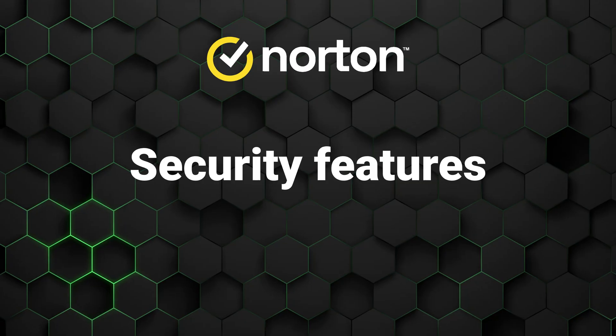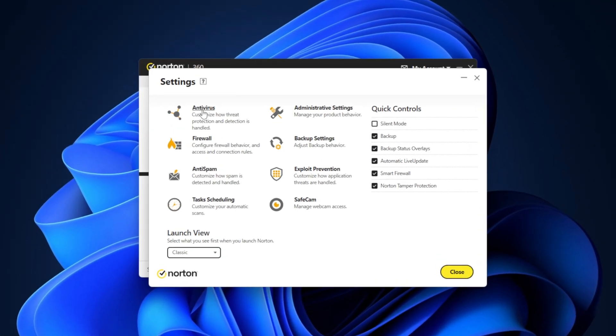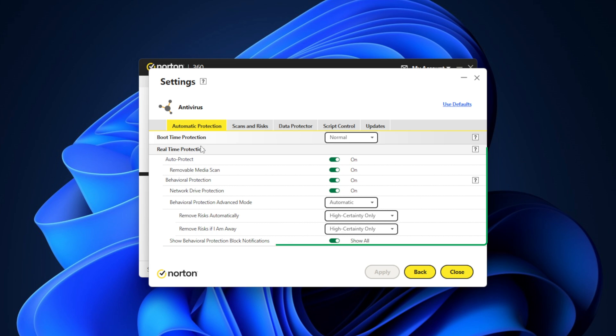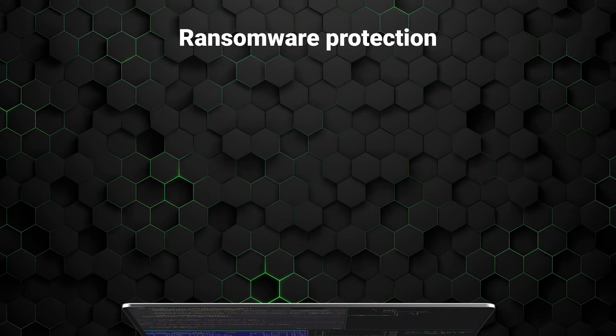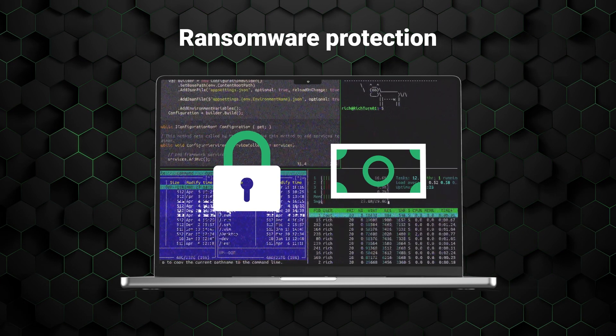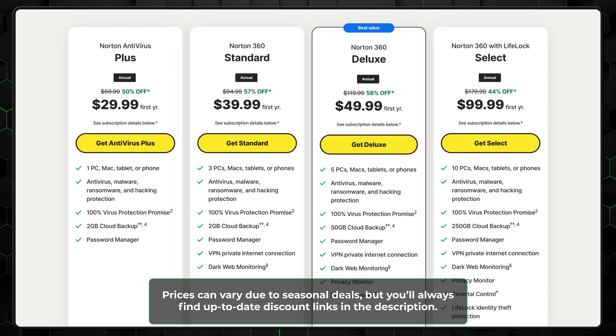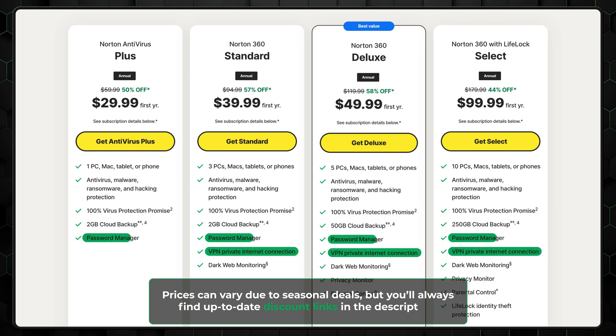Now that you know how effective this app is at doing its job, which other security features does it include? If you want to qualify as one of the best antivirus for Windows 11 options these days, having real-time protection is non-negotiable, which Norton does. It works 24/7 in the background, scanning your device for threats and notifying you if anything surfaces. There's also protection against ransomware, a problem that has become increasingly prevalent in recent years.